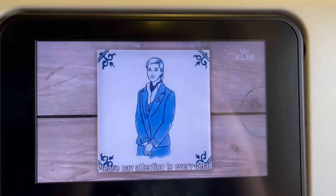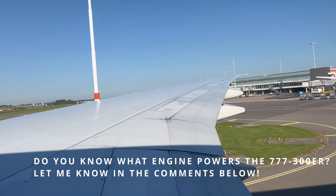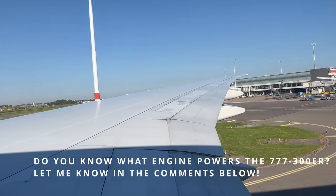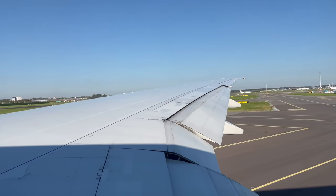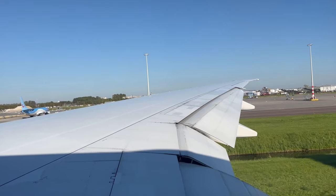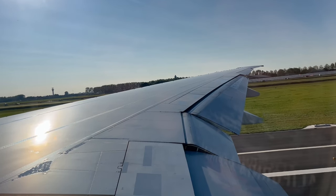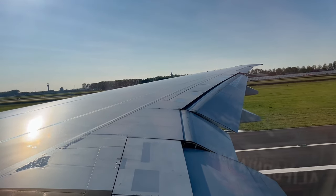Check out this cool safety video. Here's our takeoff from runway 36 Center at Amsterdam Schiphol.